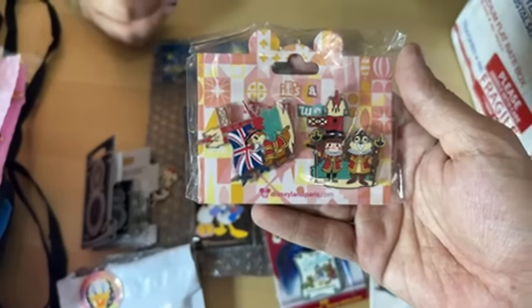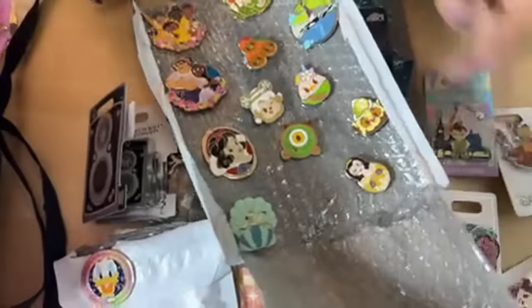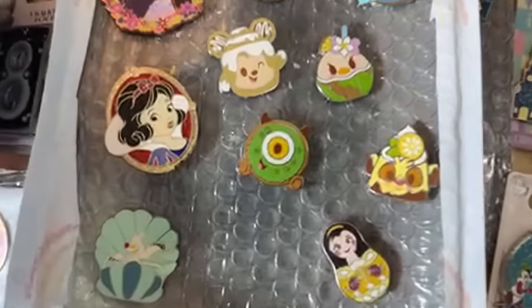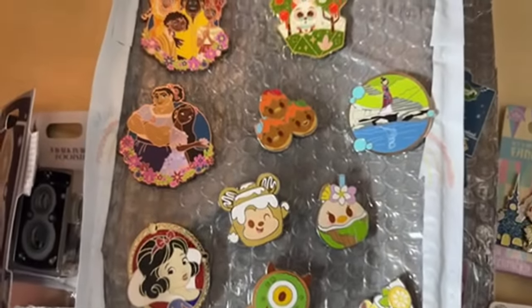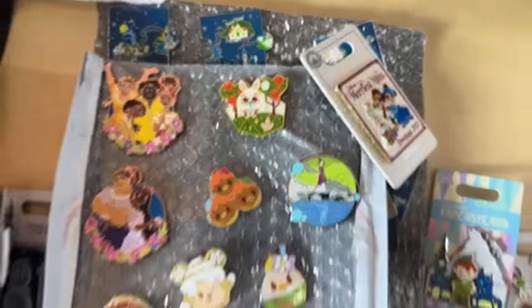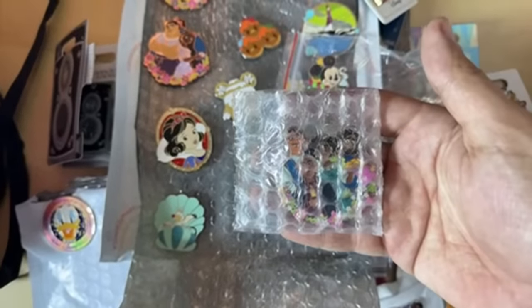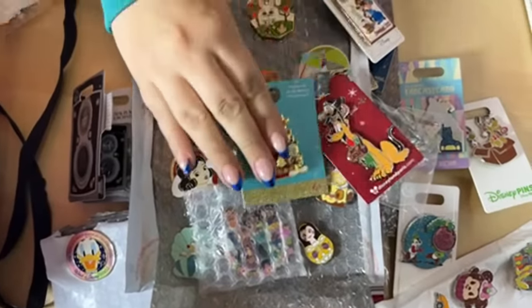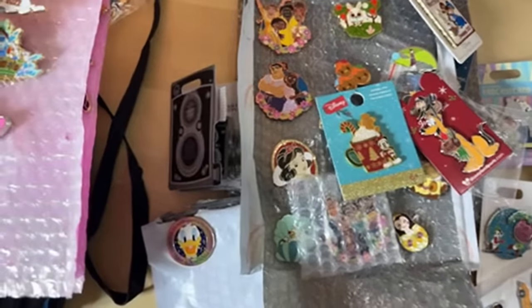There's more Christmas pins, and it's a little Chip and Dale from Paris — Paris always has some of the nicest stuff. Munchling overload over here! There's Mike Wazowski, Simba... and a white rabbit, and more Encanto.